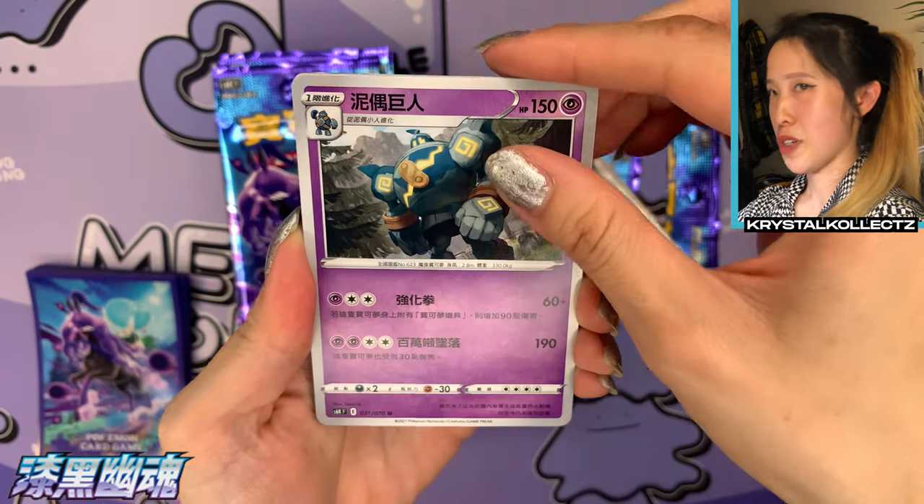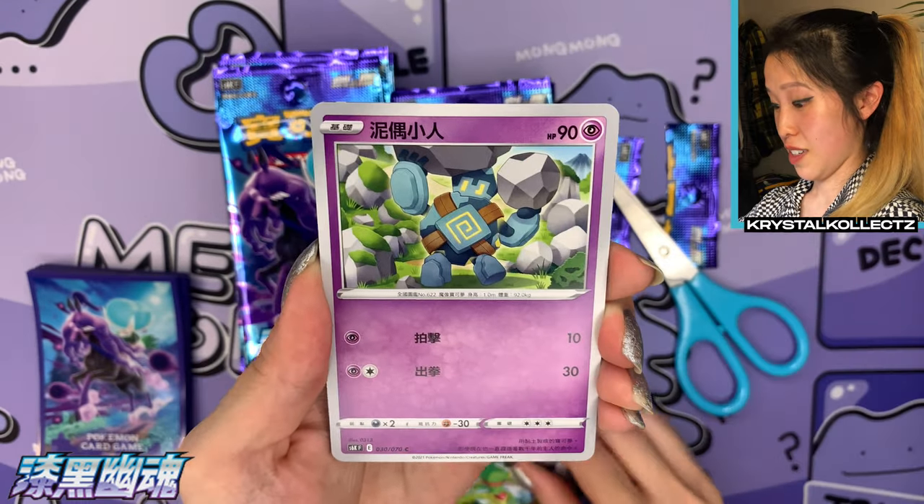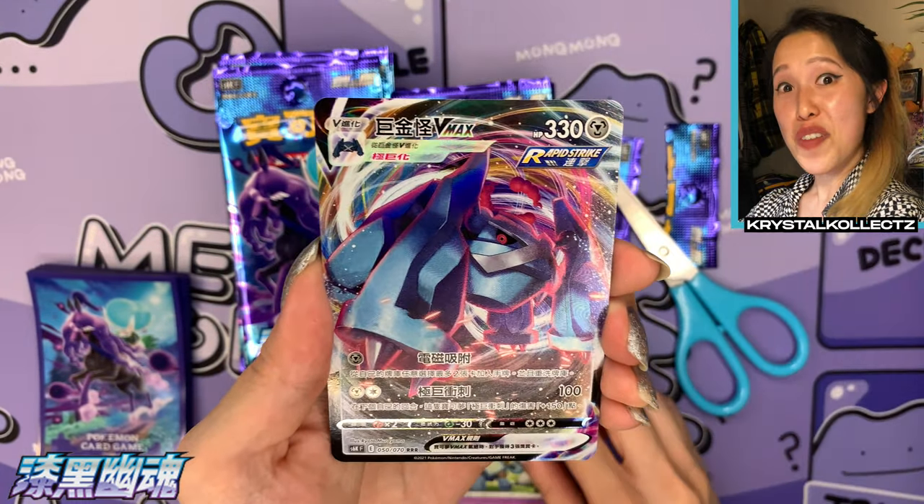Which pack art do you like better? I really like the Jet Black Poltergeist one better because I like purple — it's one of my favorite colors — but I also feel like it stands out more. We have Kecleon; I like that artwork of Kecleon. And our first VMAX in Mandarin Chinese: we have Metagross with the Rapid Strike logo, number 50 out of 70.